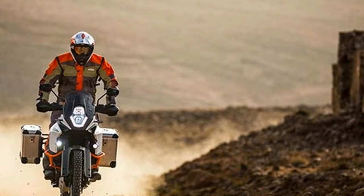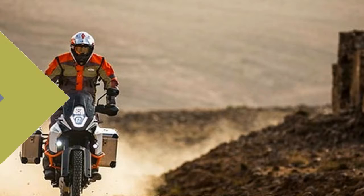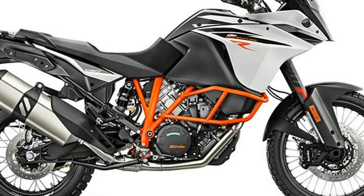Power to Weight Ratio. The combination of lightweight chassis engineering and a compact but powerful engine take the KTM 1090 Adventure R to the top of its class.